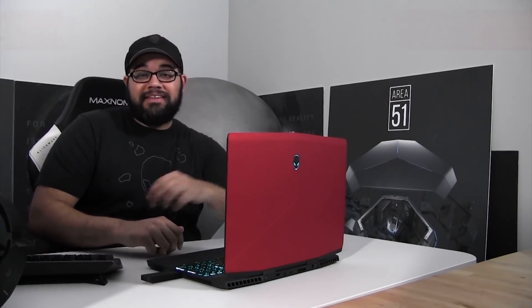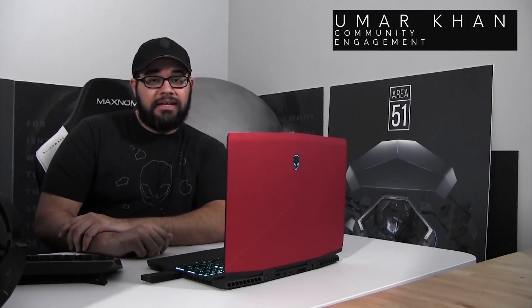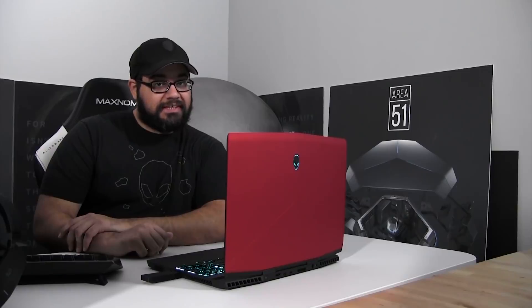Oh hey there guys! Welcome back to the Alienware YouTube channel. I'm Lamar Khan and welcome back to a very special tech talk.